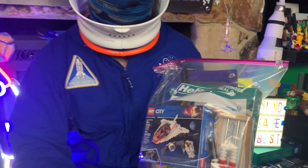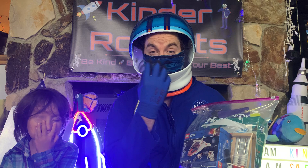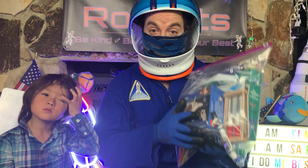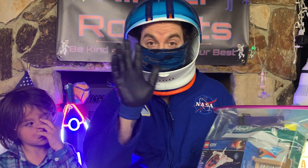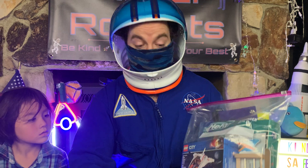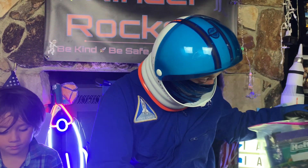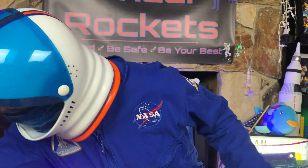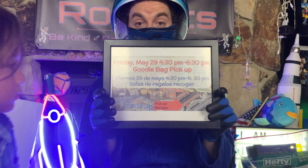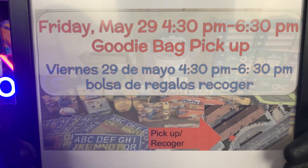I'm going to be giving these out to you, but I want to make sure that you're safe. The things you're going to see me with today are some kind of face mask, I may have my helmet on or I may not, and some gloves. I'm going to give you your bag in the car, wave to you, smile, and probably give you a thumbs up. So here are your bags — it's Friday at 4:30 for Kinder Rocket families, and these are just for our Kinder Rocket students.